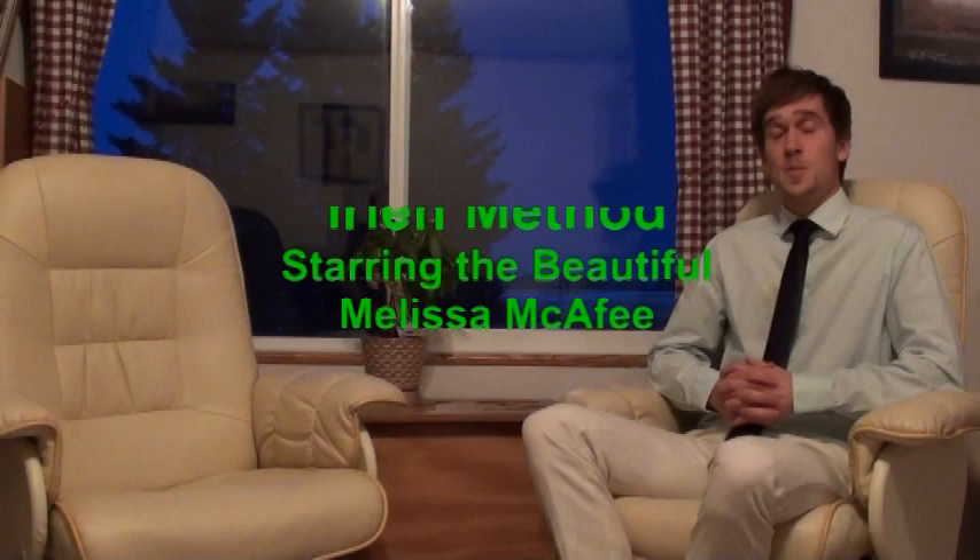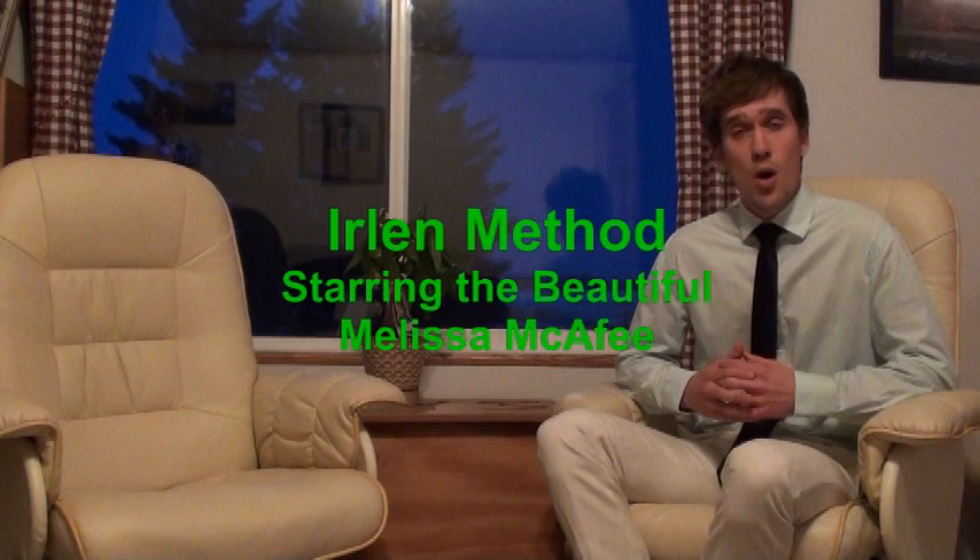I'm not an expert on it and I don't know too much about it myself, but today we have a special guest named Melissa McAfee who has dealt with this syndrome for many years. She has also taken part in the Erling Method in three different ways. She's here to tell us about it today. Let's welcome Melissa McAfee.